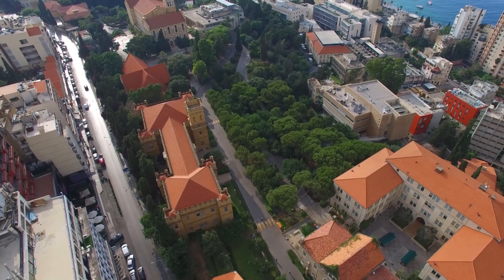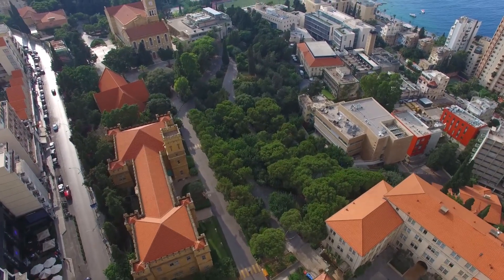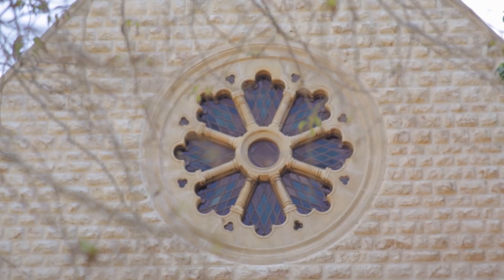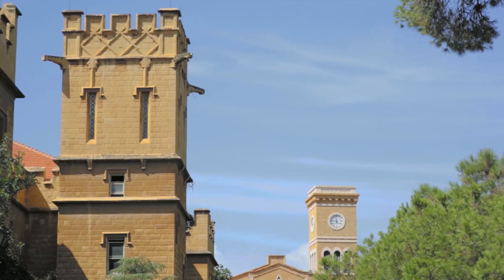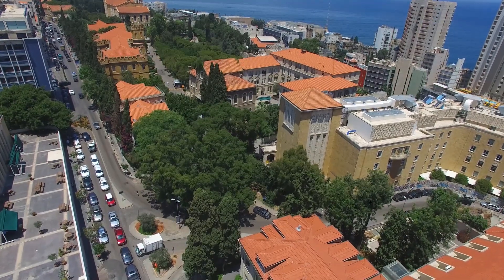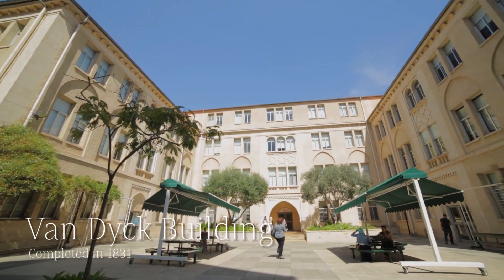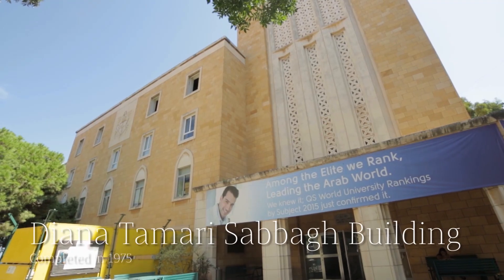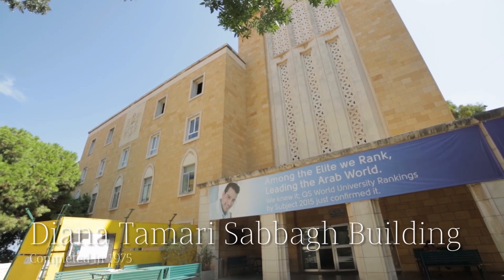The upper portion of AUB's campus runs along the thoroughfare of Bliss Street and contains our most historic buildings, many built in the late 19th and early 20th centuries. At the eastern edge is the Medical Gate, and inside are Van Dyke Hall, housing the Faculty of Health Sciences, and the Diana Tamari Sabach building for the Faculty of Medicine.